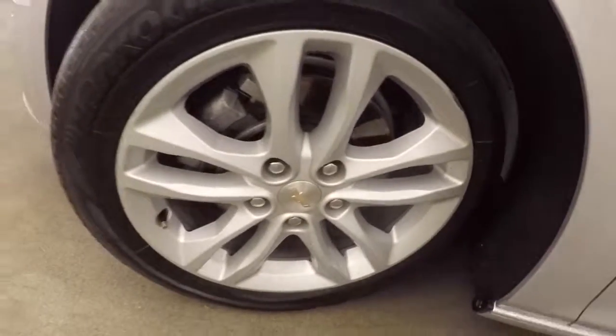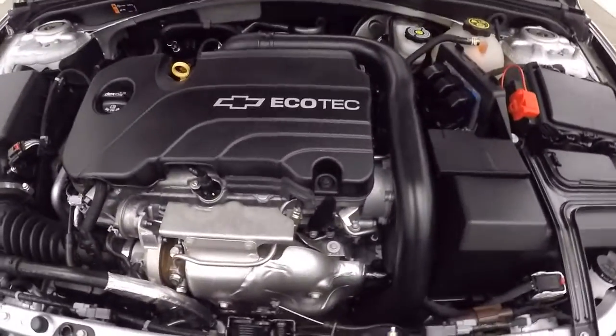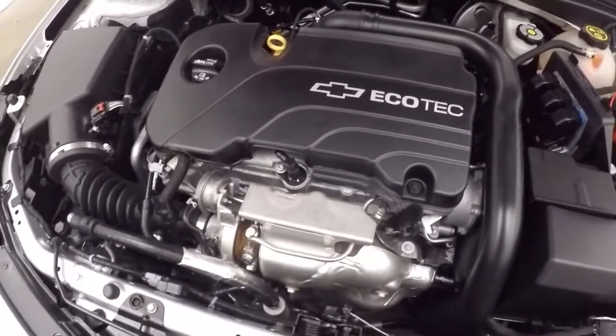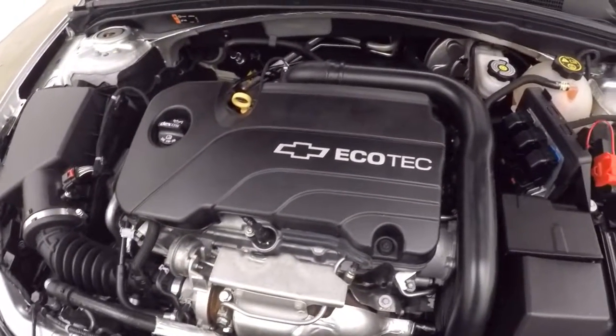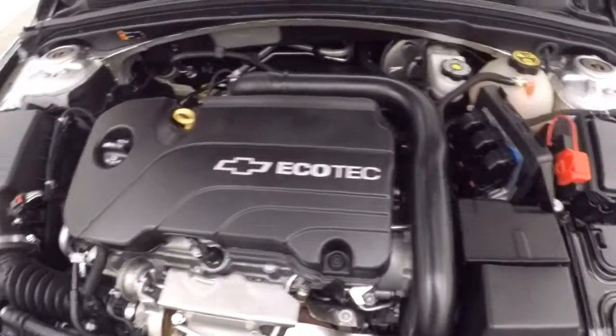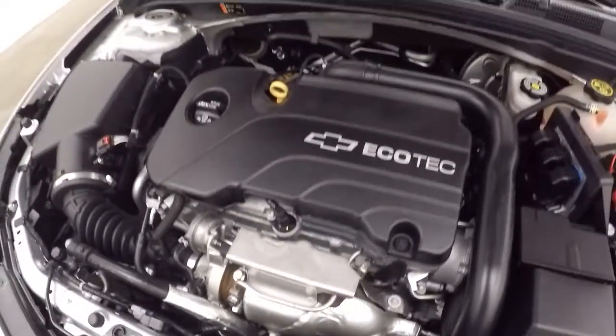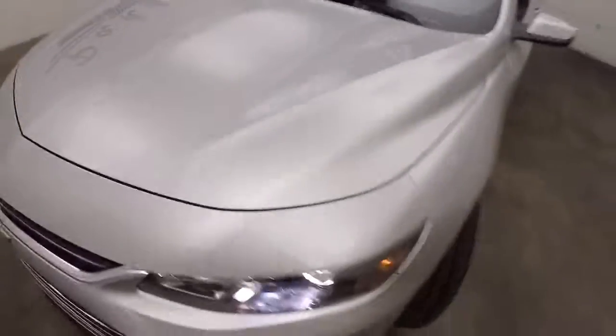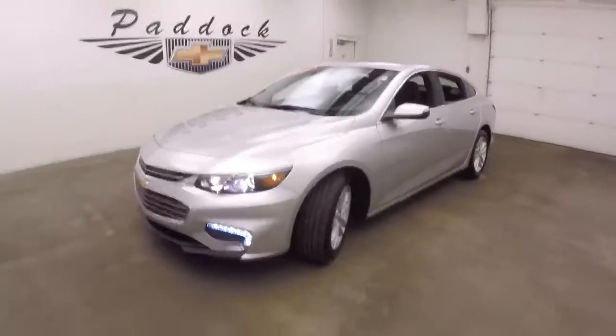Let's look underneath the hood. Nice alloy wheels, nice tires. There's your 1.5 liter Ecotec Turbo. Makes this car great on gas, still with plenty of power though. It's a 2016 Chevy Malibu.